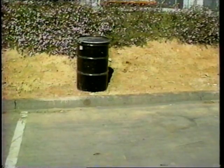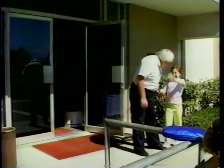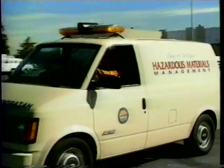Abandoned waste can be found on empty lots, deserted factories, or remote parcels of land. Such waste should always be reported to local authorities, such as the fire department or police, so that it can be handled safely.